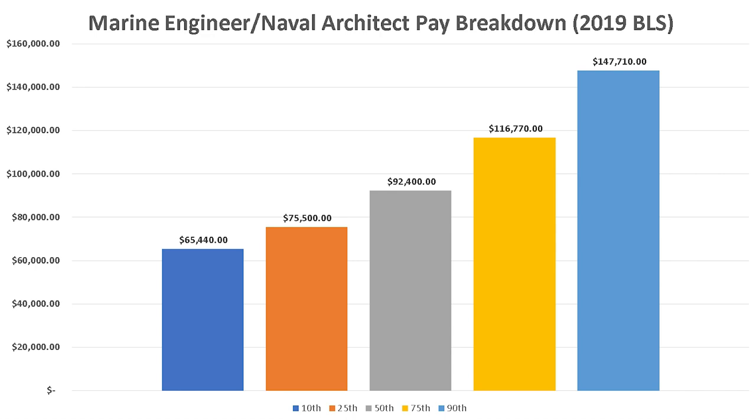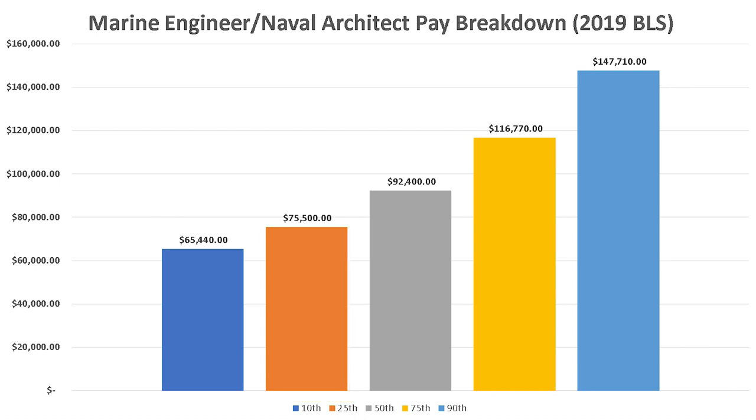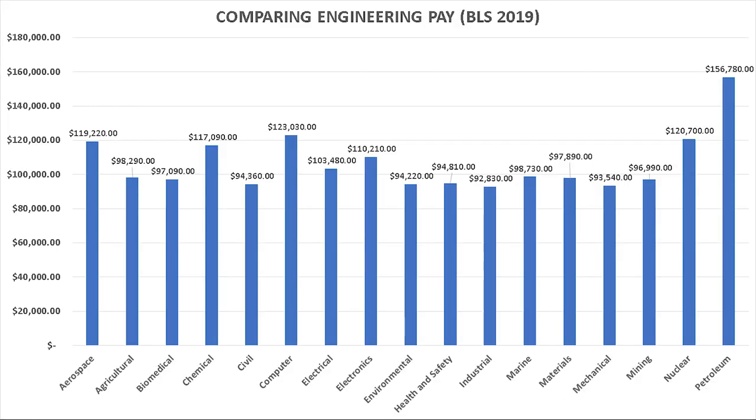In 2019, the starting salary of marine engineers and naval architects would be a little under $65,000 and up to around $75,000 — that would be the 25th percentile. This depends on the industry, the area of the country, and the experience level. The top 10% start at around $148,000 and go up from there.